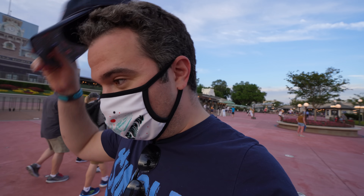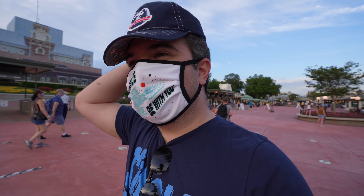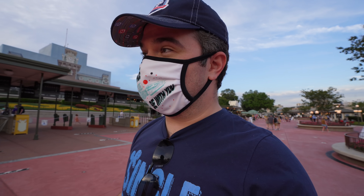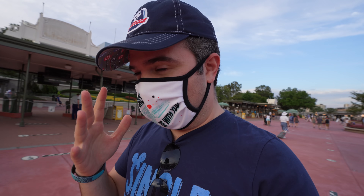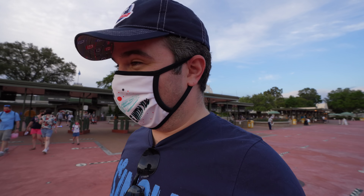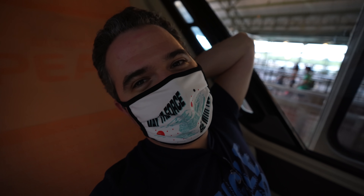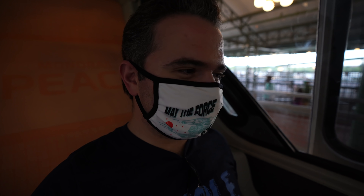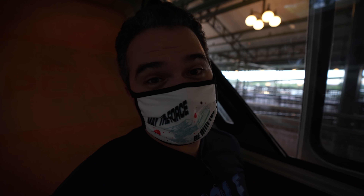Almost forgot to mention: when I came into the park today, I used facial recognition. It was the second time I've used it and it was really fast — much faster than the first time. Touch your Magic Band, mask on, glasses and hat off, look at camera — you're in like that. It was really, really quick. I believe facial recognition entry is going to be coming to all the parks all around Walt Disney World eventually.